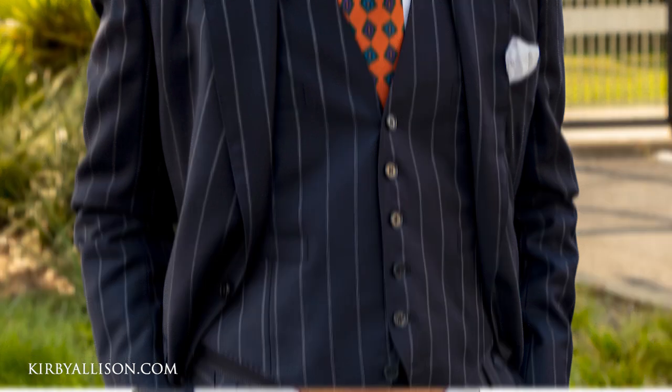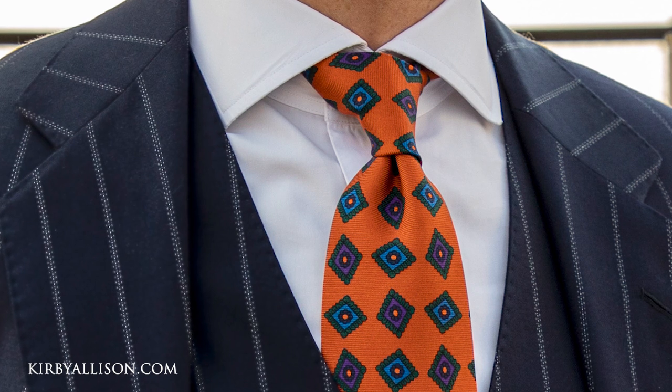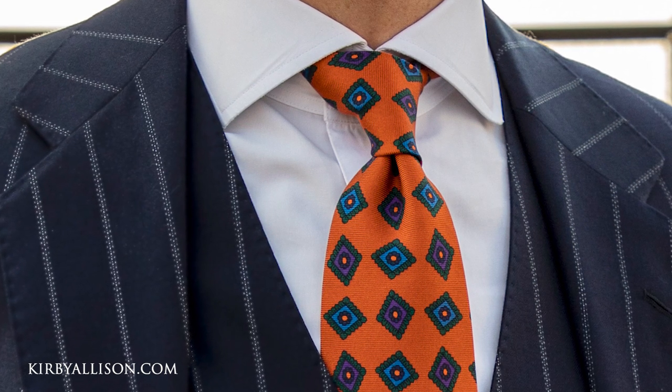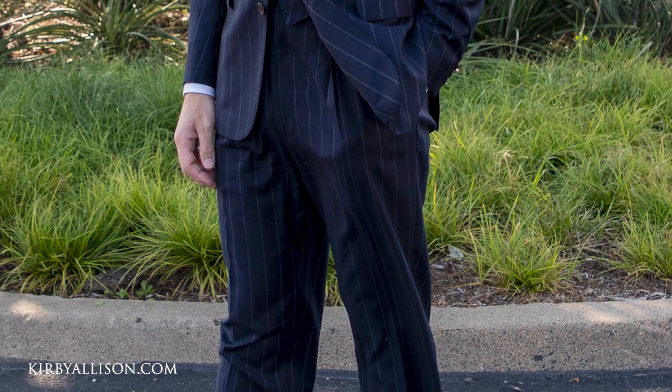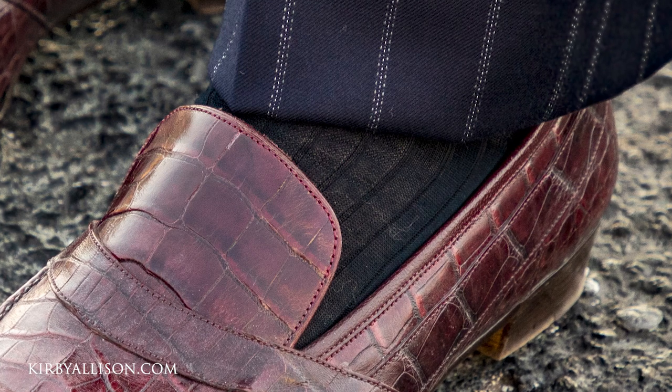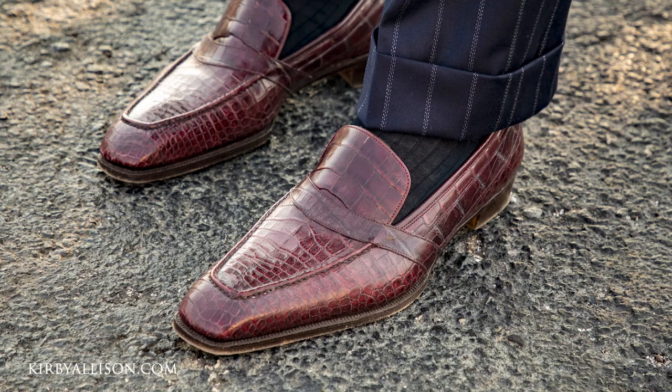I'm pairing it with a bespoke white Charvet dress shirt and, in honor of the beginning of fall, I'm wearing a beautiful new chestnut sovereign grade ancient matter art deco dress tie. My trousers are cut quite generously for braces and I'm pairing it with a Navy sovereign grade dress sock and a pair of bespoke George Cleverly alligator Baron de Reedy casuals.